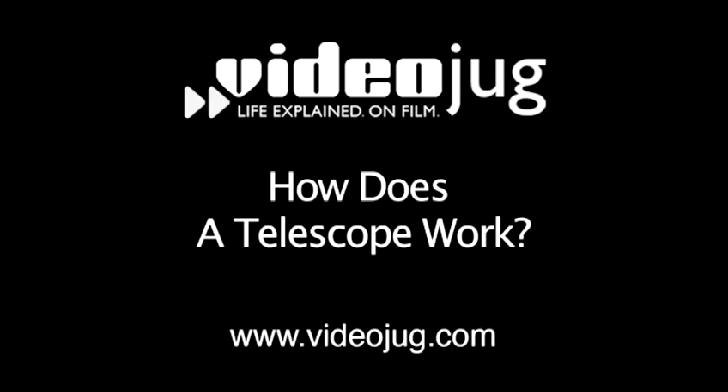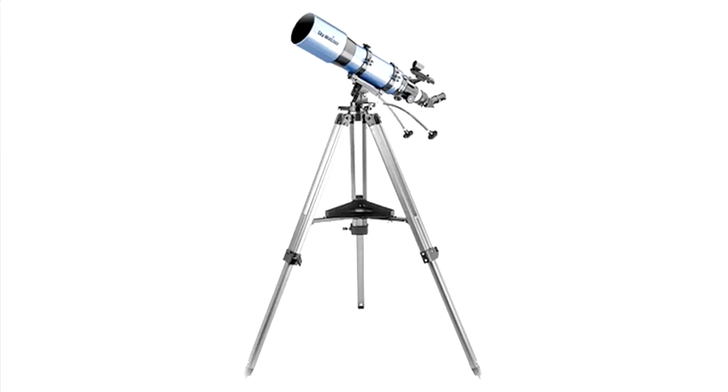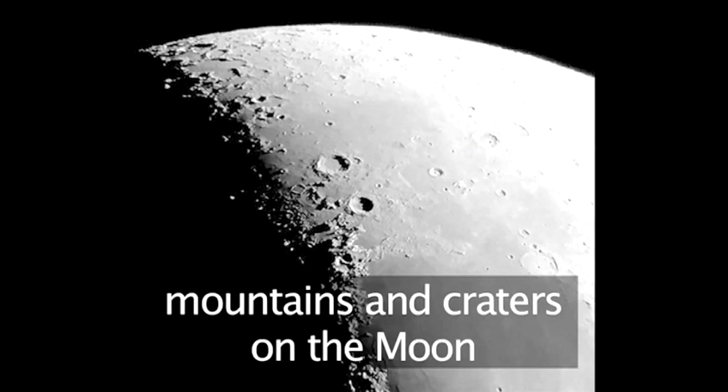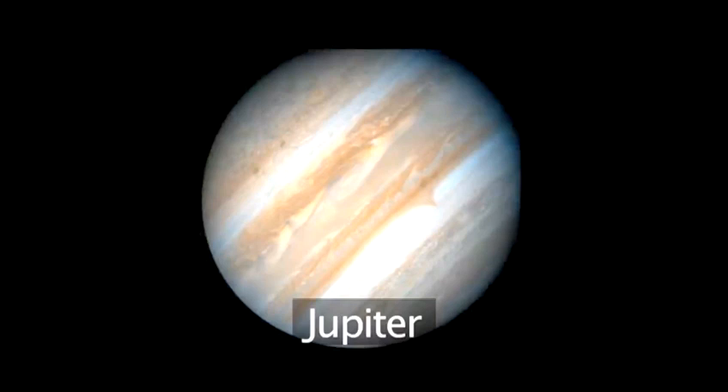Hello and welcome to Videojug. How does a telescope work? Telescopes are an incredible invention. They allow us to look into outer space and see the planets and stars so clearly that they seem close enough to touch.